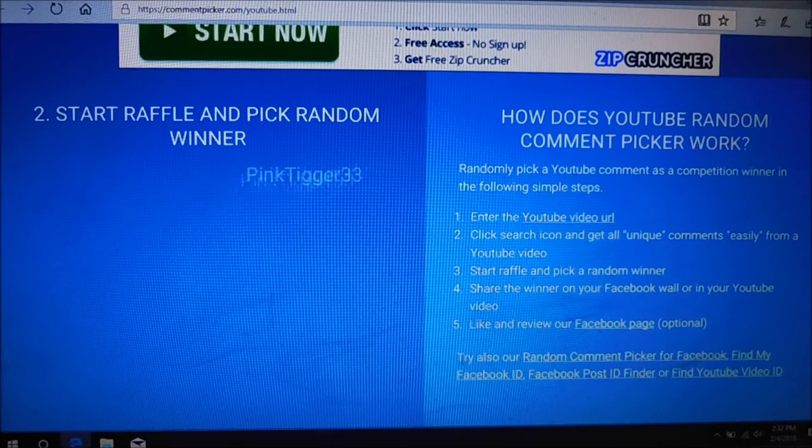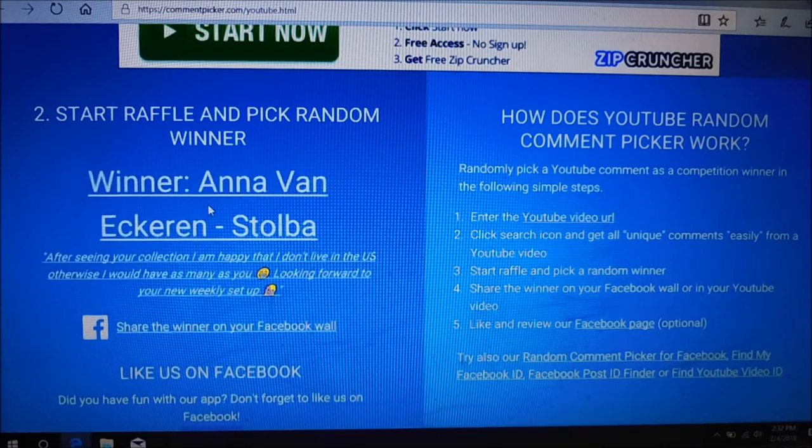So here we go, let's hit start and see who it is. And the winner is Anna! I'm so excited. Anna leaves me comments all the time too. I mean, I want anybody to win — anybody that ever leaves me a comment — but I really do love seeing people that are always leaving me comments win. This is just really nice. So Anna, congratulations on winning the You Are Beautiful 06 plate.